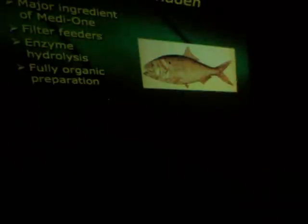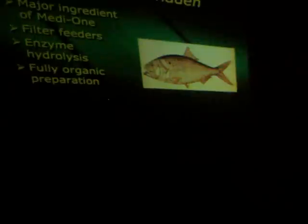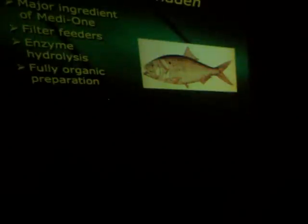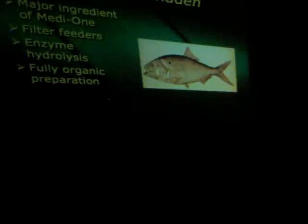What I like about MediOne is it's got herring in it — a filter-feeding herring. That's plankton, which is nutrient from the oceans. These fish filter-feed the plankton, and then they take the fish and hydrolyze them with an enzyme and put them into the mix. It's a fish hydrolysate.